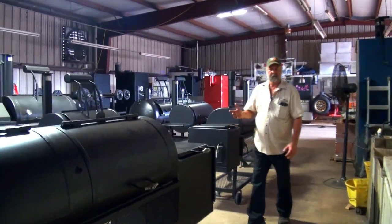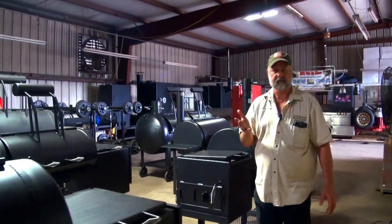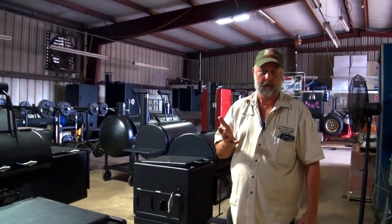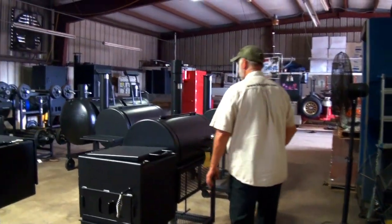We'll be doing another video in the future about the backyard pits, but today specifically I wanted to touch base — there's a severe shortage of restaurant pits. Most of these guys are running a year out, whereas we have them in stock. So I wanted to walk y'all through.